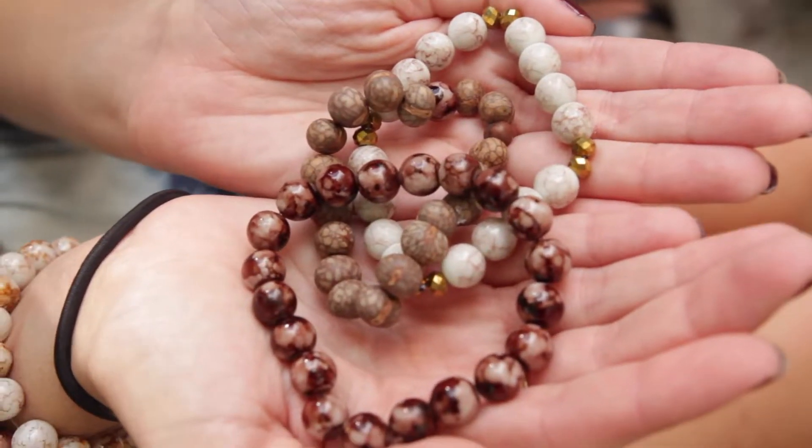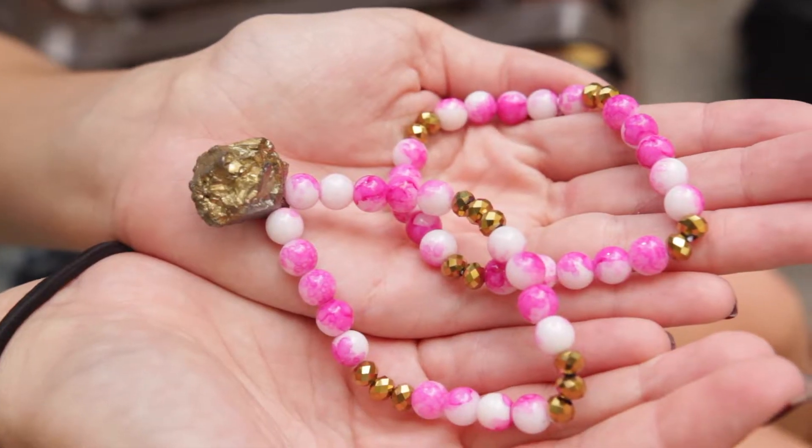Bracelets I normally sell for about five dollars, and necklaces range from fifteen to twenty-five depending on the cost of the materials. I have an Etsy account that I sell them on, I sell them at a salon in Birmingham, and then just to friends around Auburn.